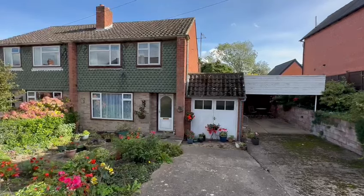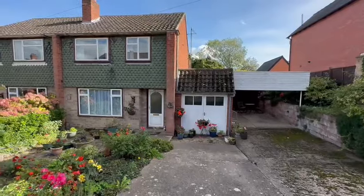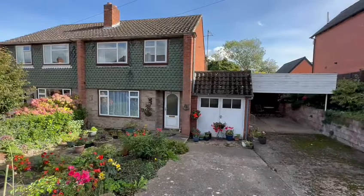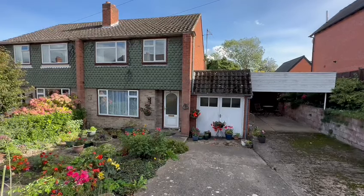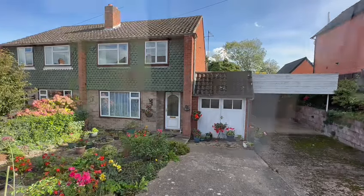This is a spacious three-bedroom semi with extensive rear garden. As you can see to the front here, you've got ample off-road parking with a garage and carport as well. Although it needs modernization, this would be perfect for a family moving up the property ladder, with no onward chain.